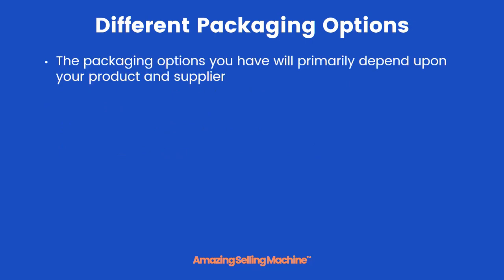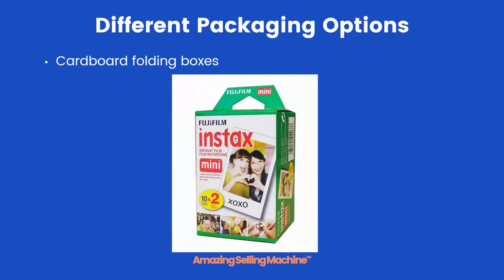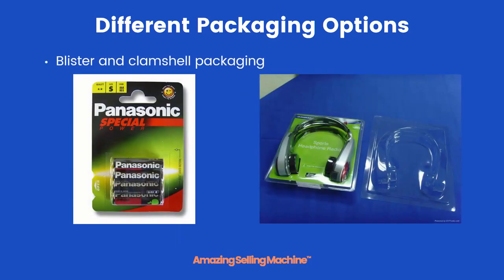The different options you'll have available to you will primarily depend upon your product and your supplier. Usually the options you have to choose from will be one of the following: cardboard folding boxes, blister and clamshell packaging.